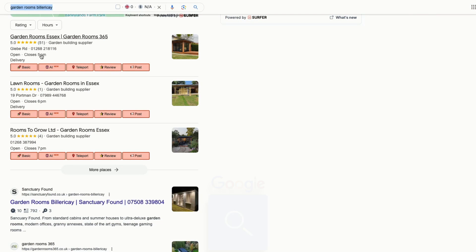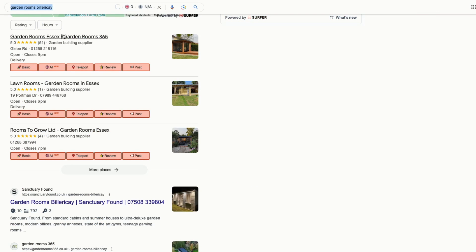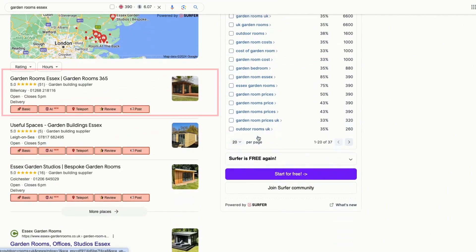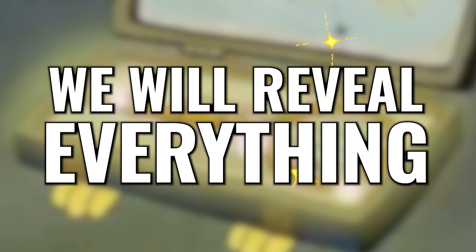Here's an example. When we search on Google for Garden Rooms Billericay, our client Garden Rooms 365 is number one on the map pack and in the organic listings. Even when we expand our search to the whole county and put in Garden Rooms Essex, you can still see our client at the number one spot on the Google map pack and in the organic listings. We'll reveal everything so make sure you watch the entire video.